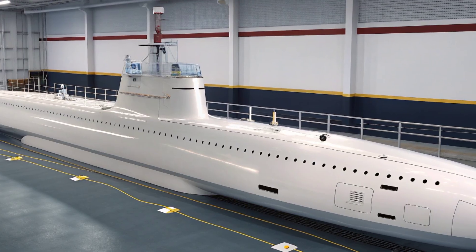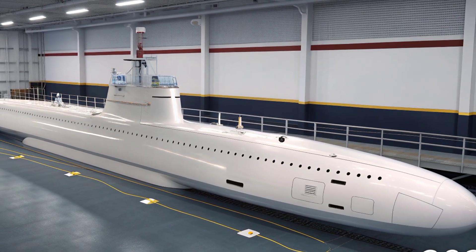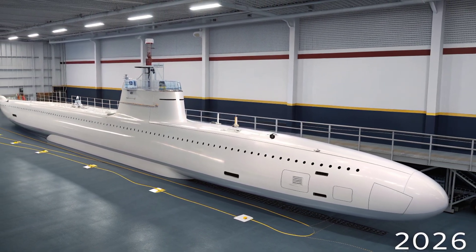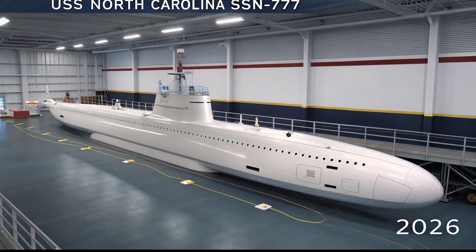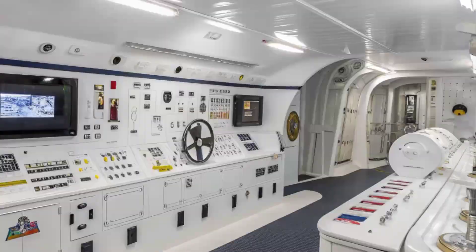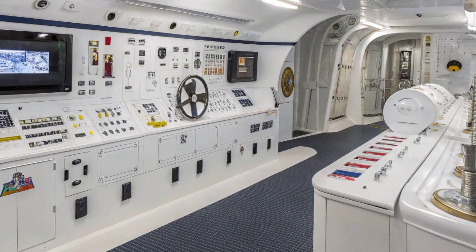Inside, the living quarters and operational spaces reflect the Virginia-class design philosophy of improved crew comfort and efficiency compared to older submarines. By 2026, the submarine benefits from upgraded digital systems, modernized sonar suites, and enhanced control consoles.